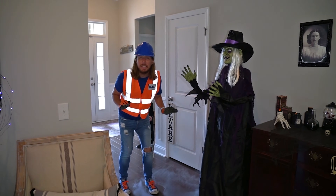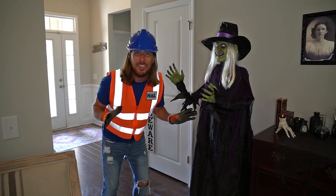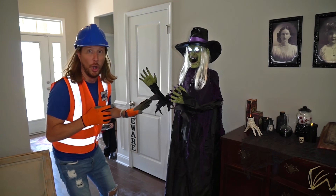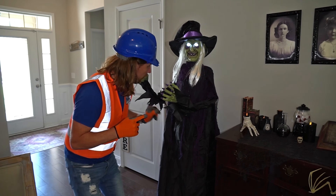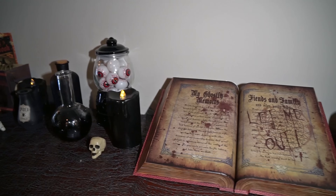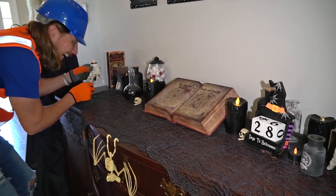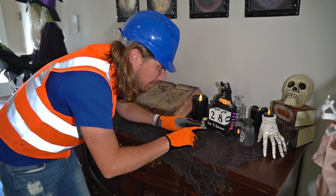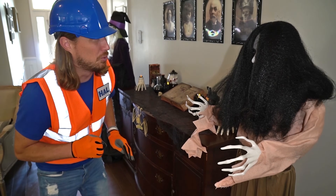Hey friends, it's me Handyman Hal! Hope you're doing absolutely awesome today. We're here at my friend Heather's house and it looks like she's getting ready for Halloween. Welcome to our haunted house! Wow, that's really cool — spooky stuff right here! Oh wow, there are eyeballs and a mummy hand! That's really cool. There's even a countdown to Halloween — it's getting really close! Oh, what is this? It looks really really scary!